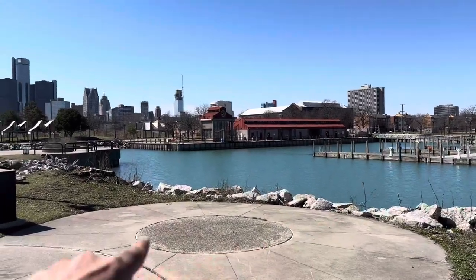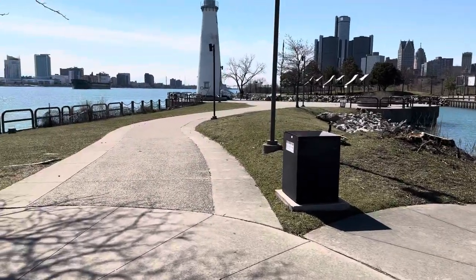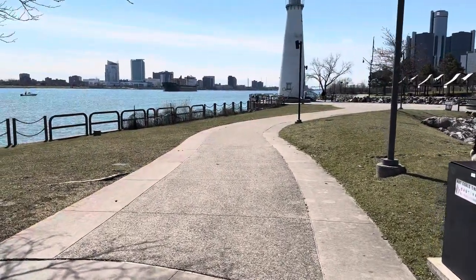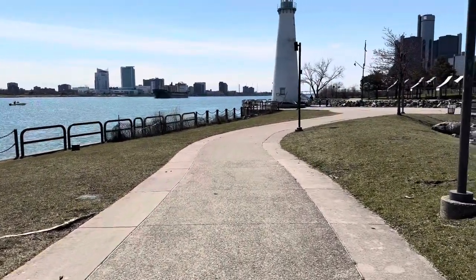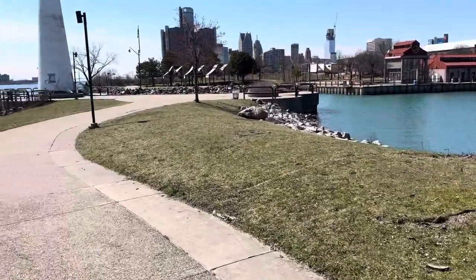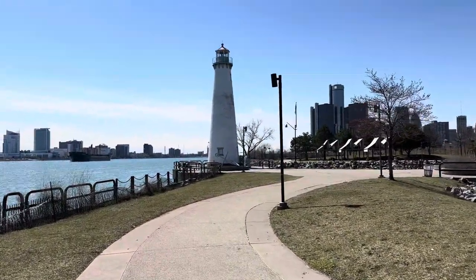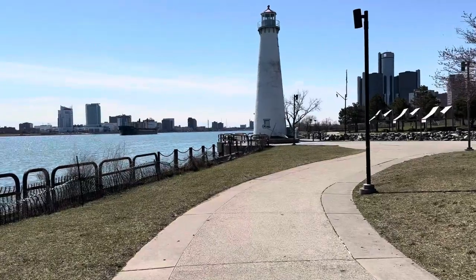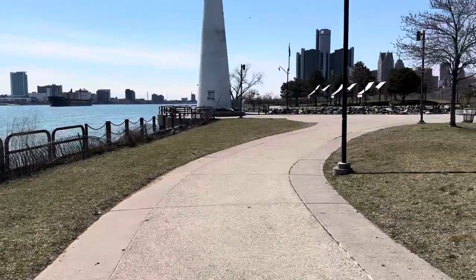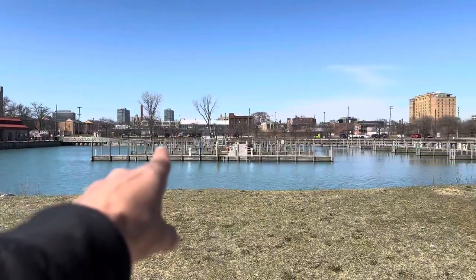The water looks pretty blue. You can see the new building they're building right there. It's a nicer day, about 50 degrees. We'll turn around up here — it's a lighthouse. Let me know what you think in the comments below. That's the city over there.